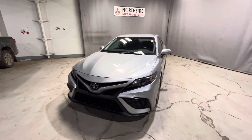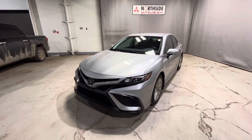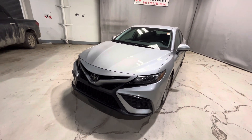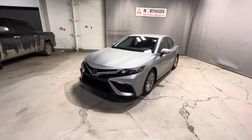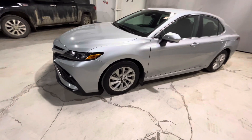Hi there, thanks again for inquiring here with us at Northside Mitsubishi. In front of us we have the 2022 Toyota Camry SE All-Wheel Drive in the silver color. Underneath the hood you're going to get your 2.5 liter 4-cylinder engine, very good for your fuel efficiency and lots of power as well.